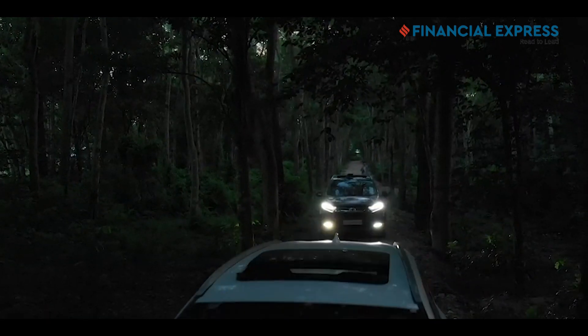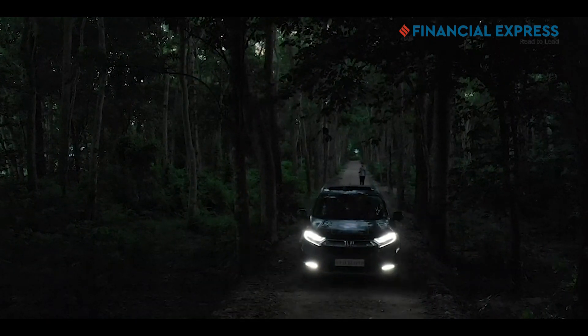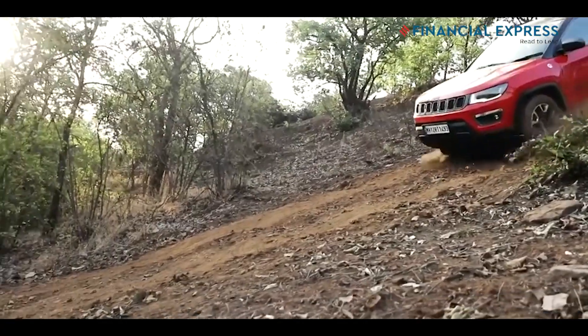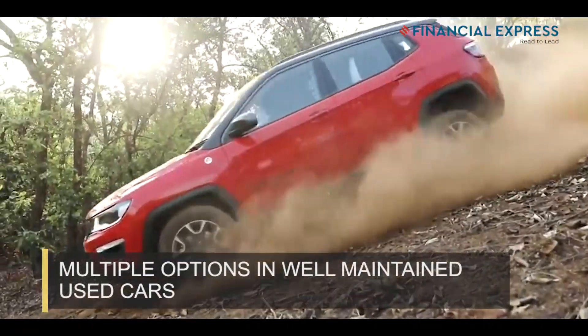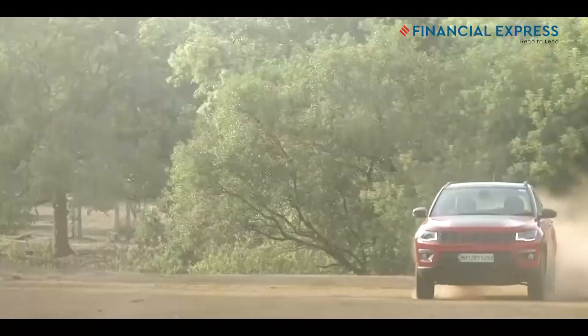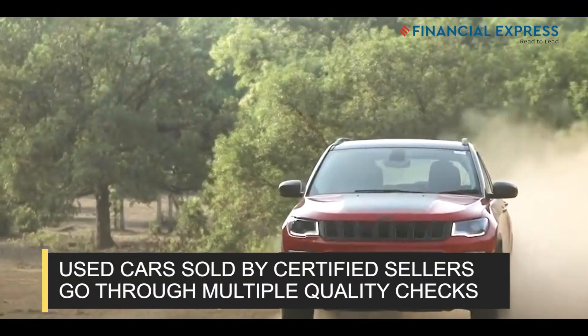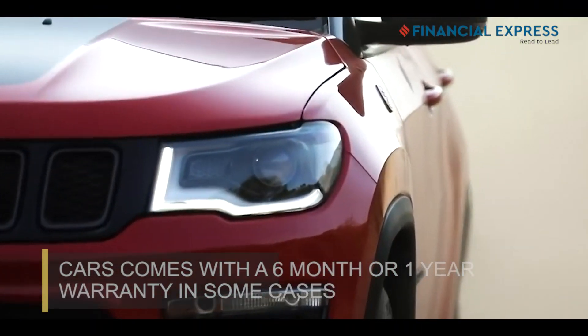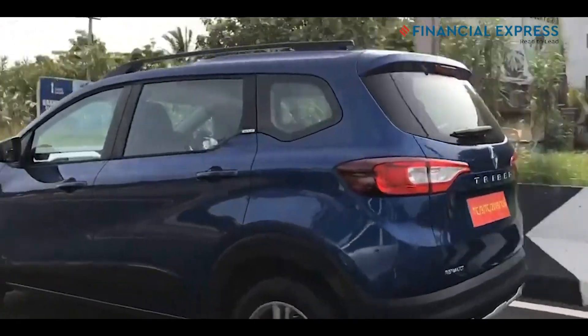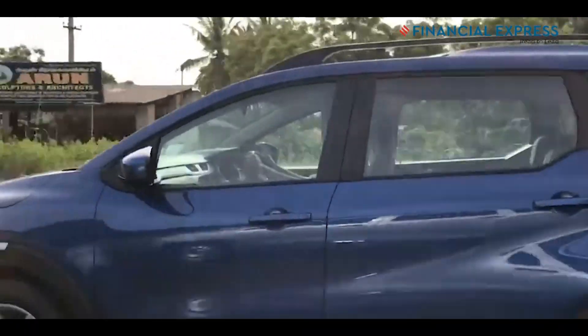If you're looking for an SUV in the market but have a budget constraint of Rs 10 lakh, worry not because we have some good news for you. There are a lot of options in the used car segment that can put an end to your search. The best part is that used cars these days can be bought from certified sellers and have gone through multiple quality checks, thereby giving you some peace of mind. In fact, these cars come with approximate odometer readings.